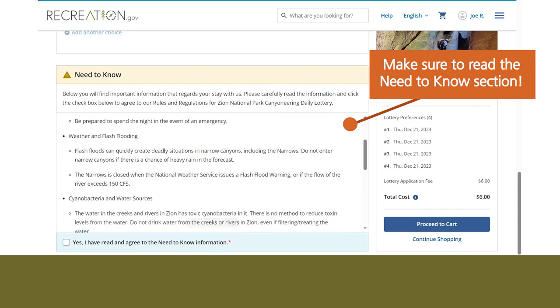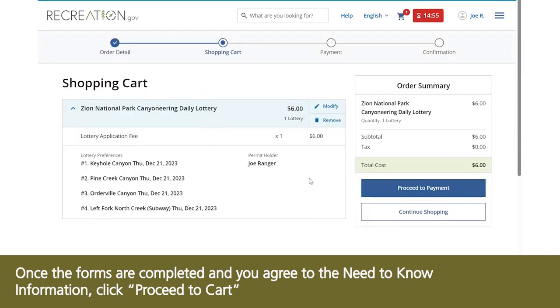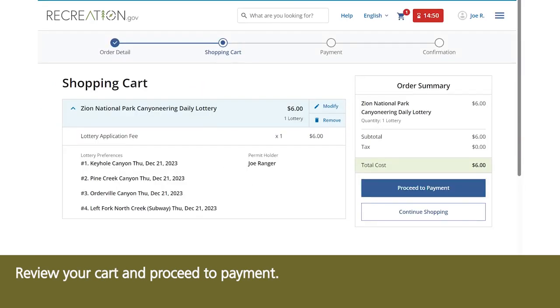Make sure to read the Need to Know section. Once the forms are completed and you agree to the Need to Know information, click Proceed to Cart. Review your cart and proceed to payment.